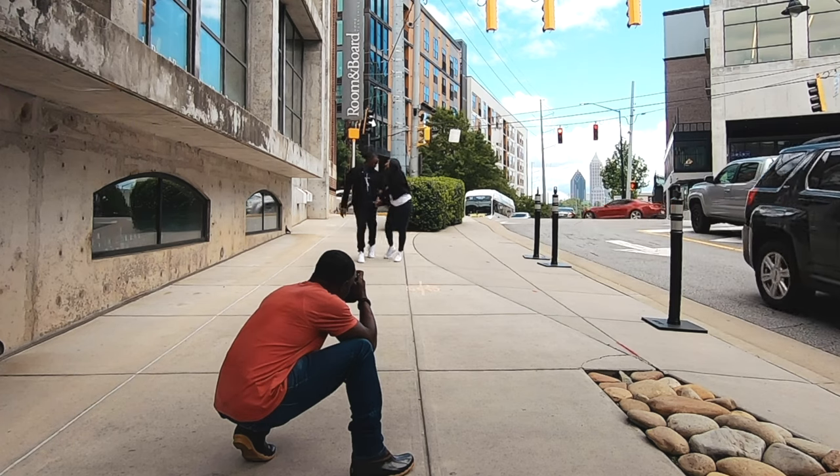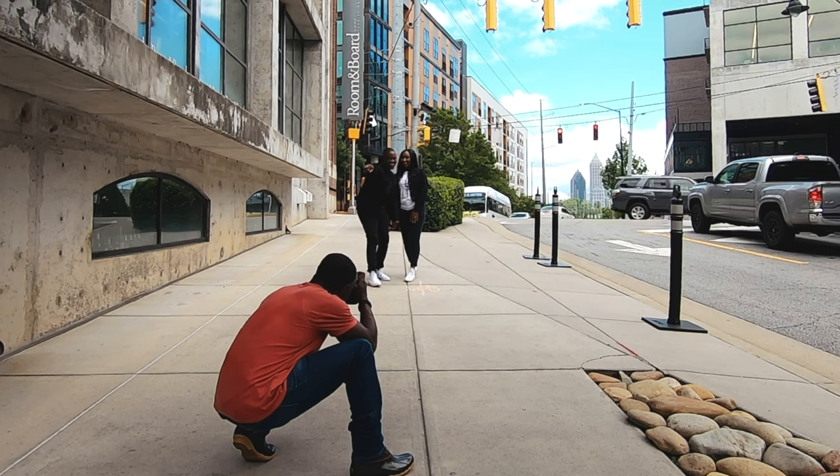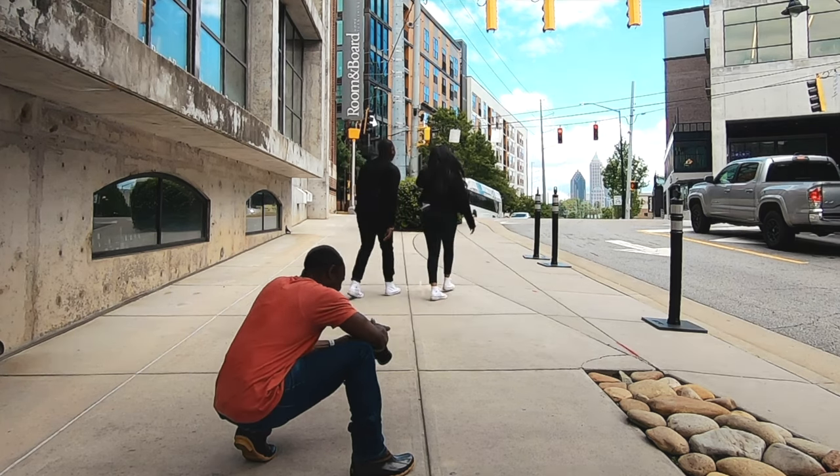Don't be afraid to have your couples run it back. You are the director and these are kind of like your actors — but they're your clients, so you don't want to call them actors. If you get the shot and look at your camera and think you can get it better, just have them run it back. I don't want to just grab a shot and say I got it, then later think we could have done a little better. It's your job to put together their story and make it nice and appealing to them once they see those images.